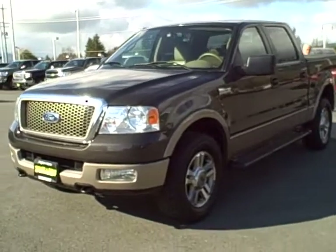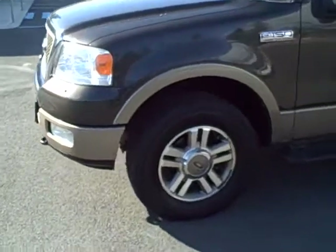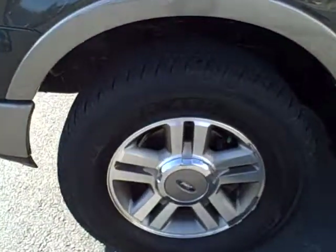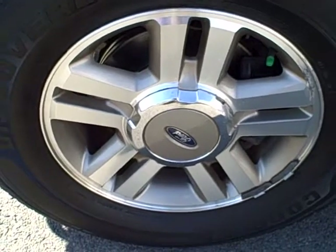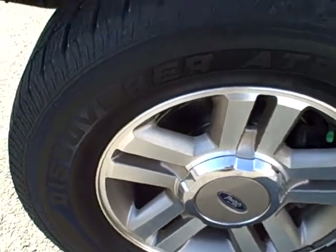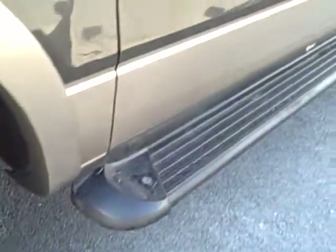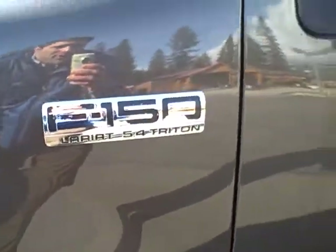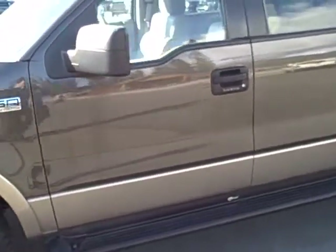Hi, this is Brett Taylor with Taylor & Sons Chevrolet. You're looking at our 2005 Ford F-150 Lariat. This truck is absolutely gorgeous. It has just about every piece of optional equipment available for the 2005 model year, including 17-inch aluminum wheels, good tread life remaining on the tires, assist steps, and 5.4 liter badging. It's got nice two-tone paint on it.